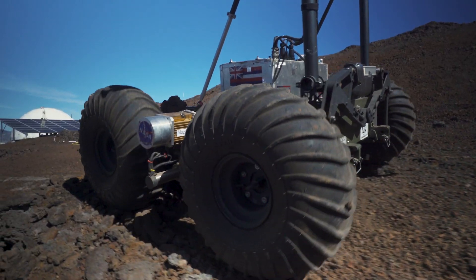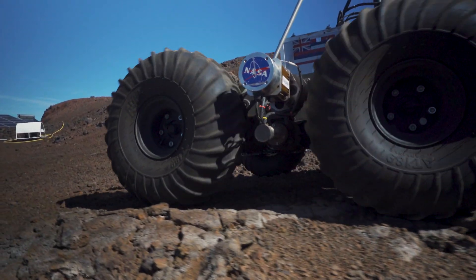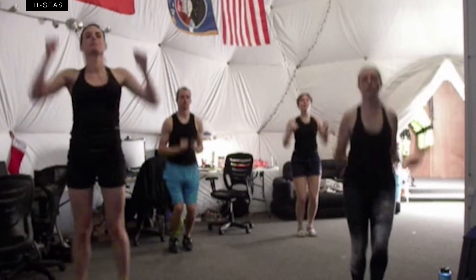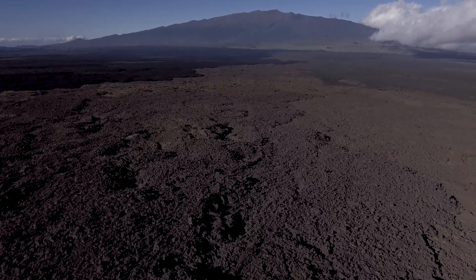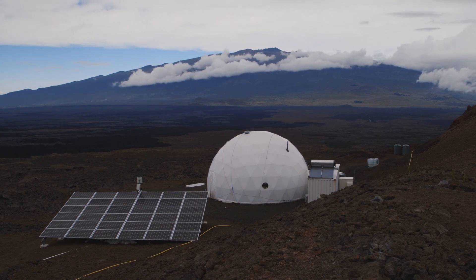It just goes to show that Martian astronauts will be spending a lot of time inside, cooped up with not much room to roam around, and with the same people around them at all times. It's not going to be like a vacation — it's going to be an extreme environment that most can't handle. But that's why HI-SEAS exists: so that NASA can figure out what it will be like, and to find the people who can handle it.